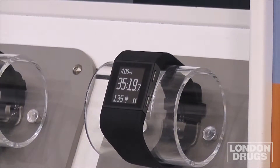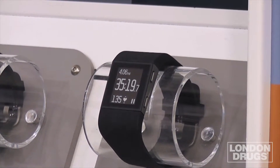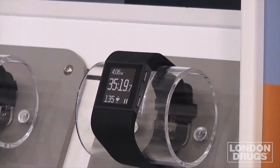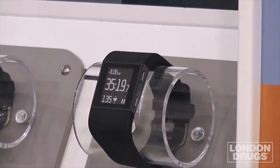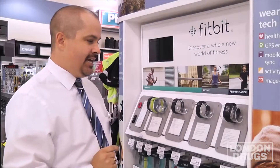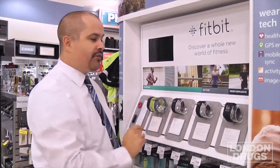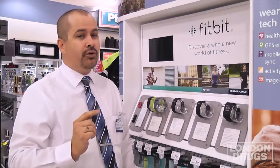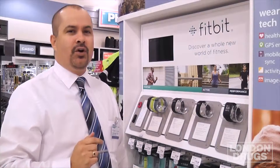The Surge has built-in GPS technology. It's able to track your steps, your distance, your calories burned, your floors climbed, and of course your active minutes. You're also able to receive text messages and call notifications on your device, and you're also able to control Bluetooth speakers, say on your patio when you're in your hot tub perhaps.